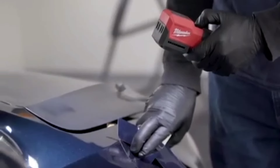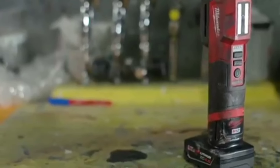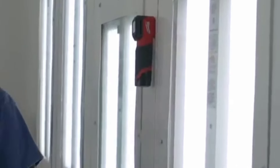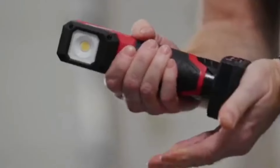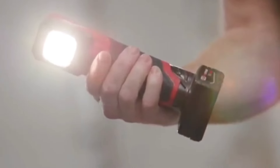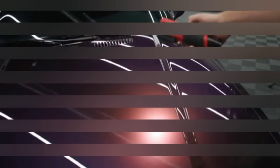Milwaukee's commitment to durability ensures that each tool in the M12 system withstands heavy use, reducing downtime and maintenance costs. Whether drilling, fastening, or cutting, the M12 system offers unmatched productivity and ease of use for professionals who need dependable tools for both large and small tasks.